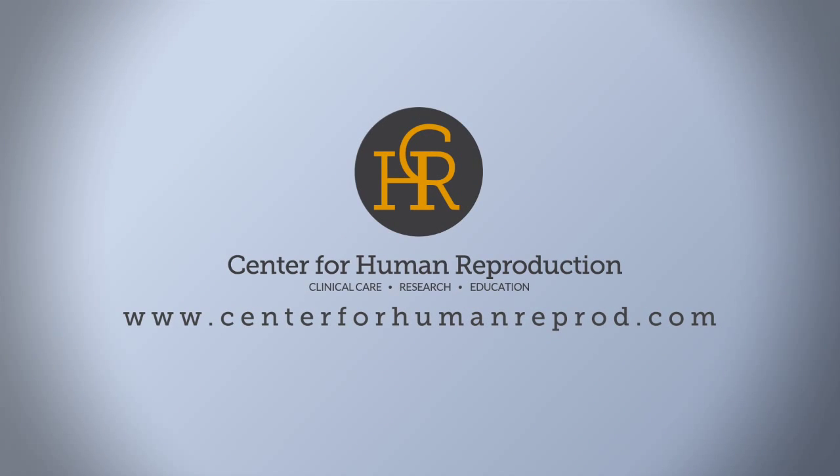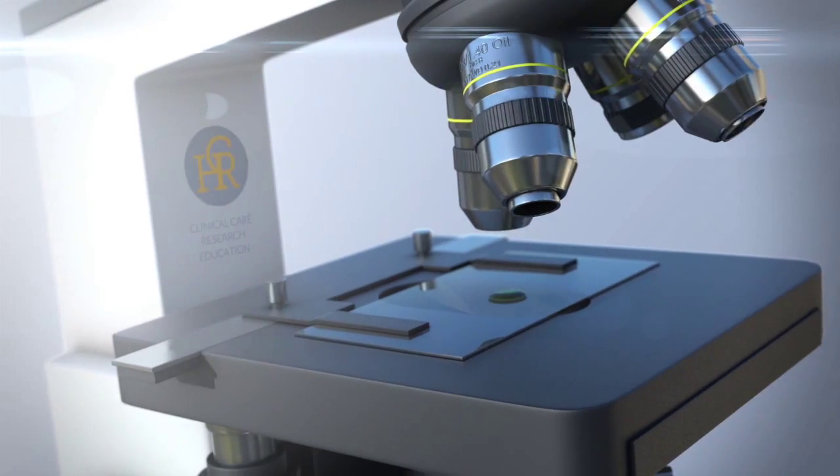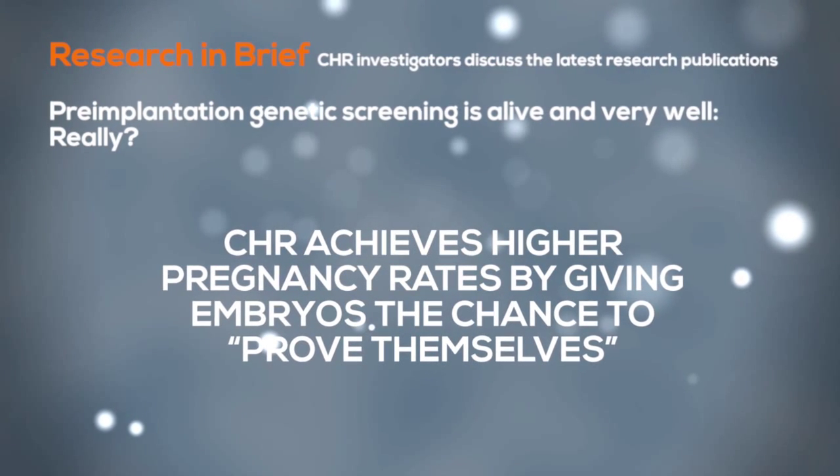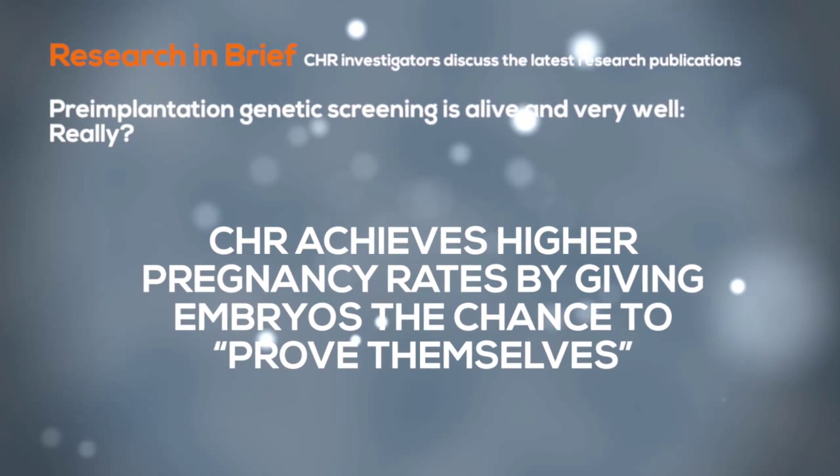In fact, studies have shown that 60 to 80% of patients in the age group we usually care for will never get to transfer. What we'd rather do at CHR is not subject these embryos to the potential of damage by biopsy, and instead give them the chance to prove themselves.